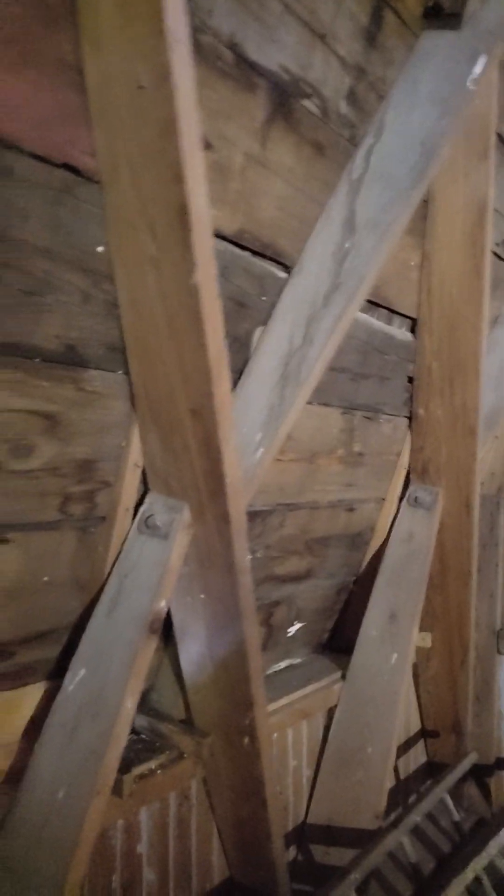Lamella barns were almost like a geodesic dome. They're made out of two-by-tens that are cut at an arc and bolted together with half-inch bolts at each one of the intersections. You can see how they're bolted together here.